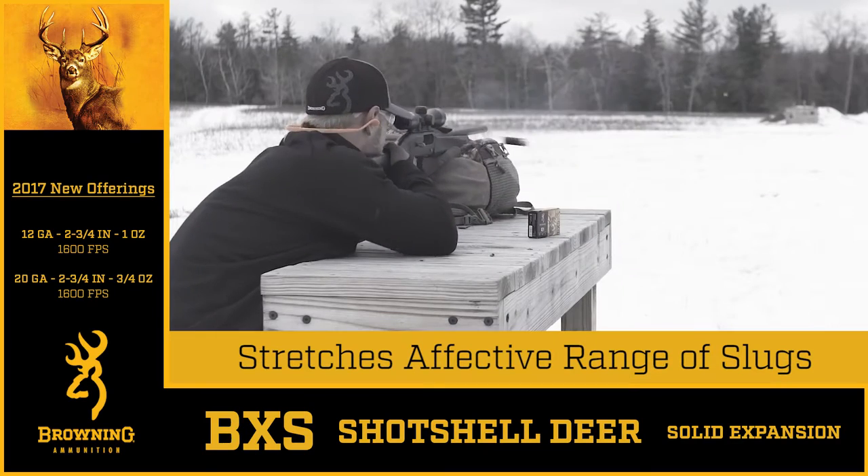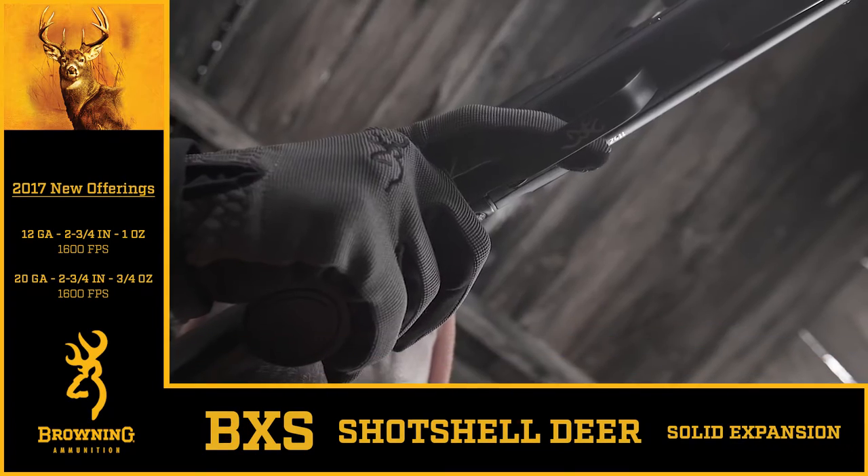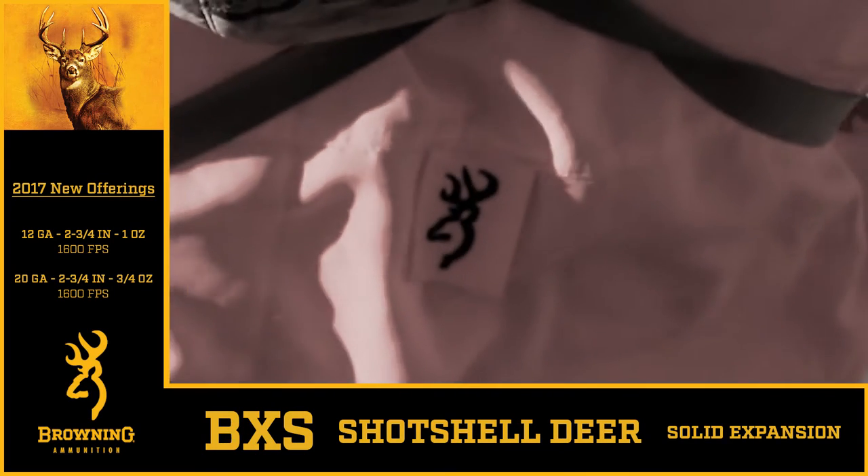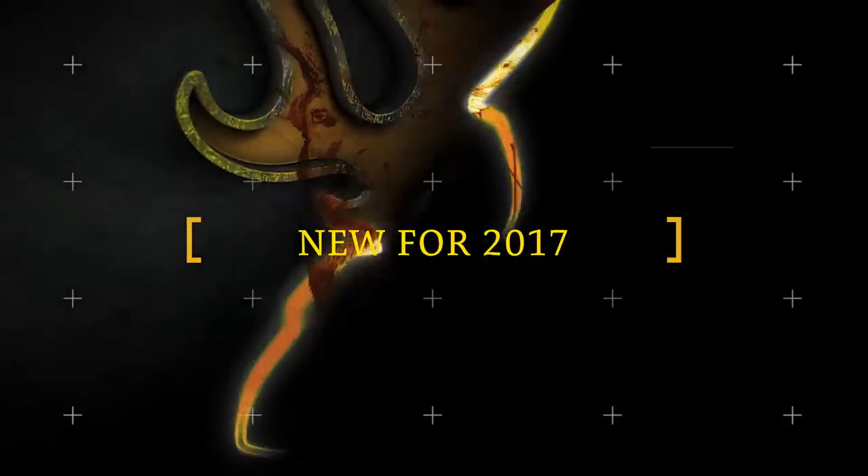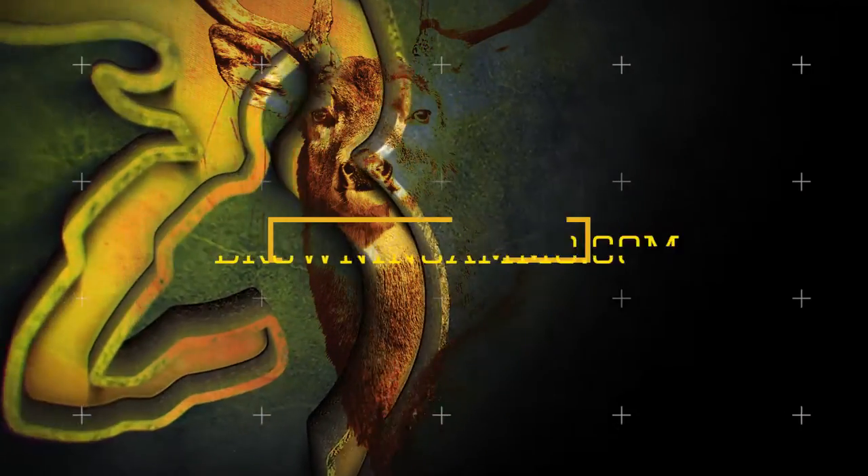This system stretches the effective range of shotgun slugs, available in both 12 and 20 gauge options. Visit browningammo.com for more information.